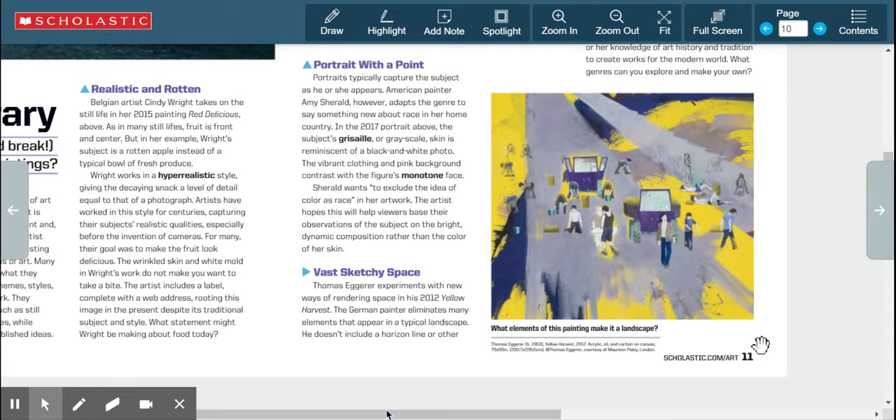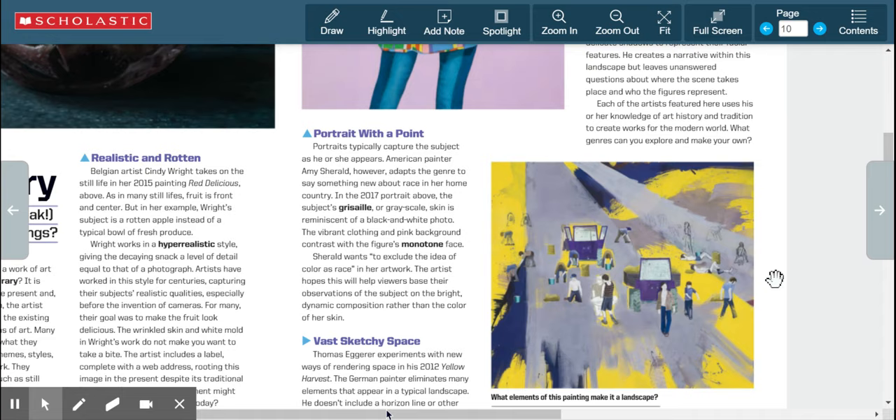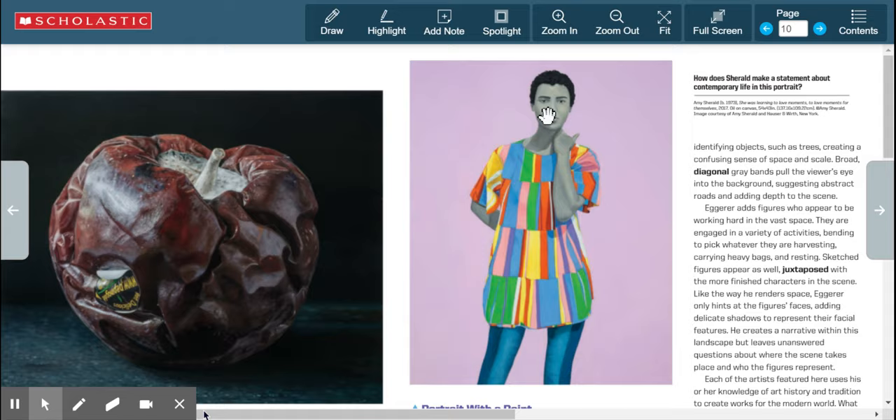These modern artists are also working in somewhat different styles. Egger's painting is more abstract and less detailed or realistic compared to Wright's. The faces in Egger's landscape figures and Sherald's portrait handle detail differently as well — Egger's figures have minimal facial detail, while Sherald's portrait shows all the features of the face clearly.